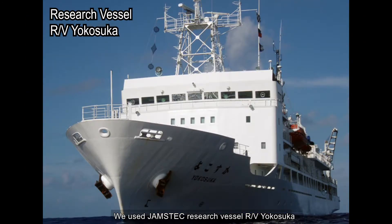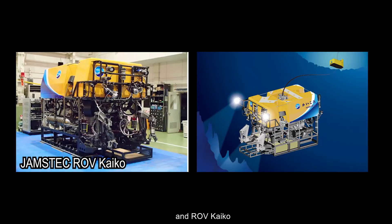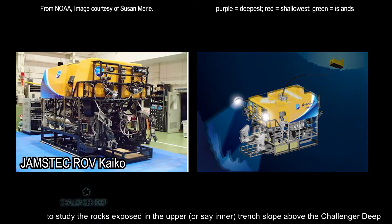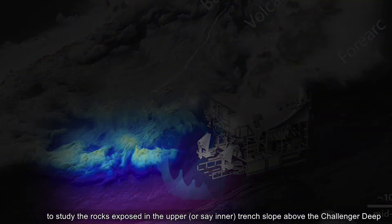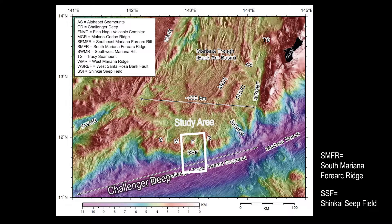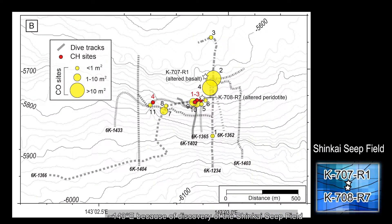We use JAMSTEC research vessel RV Yokosuka, manned submersible Shinkai 6500, and ROV Kaiko to study the rocks exposed in the upper trench slope above the Challenger Deep. Recent research has focused on the inner trench slope around 143 degrees east because of the discovery of the Shinkai Seap Field.